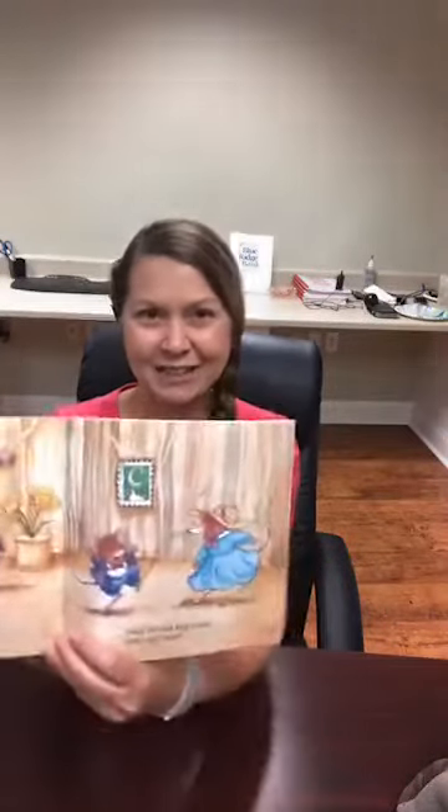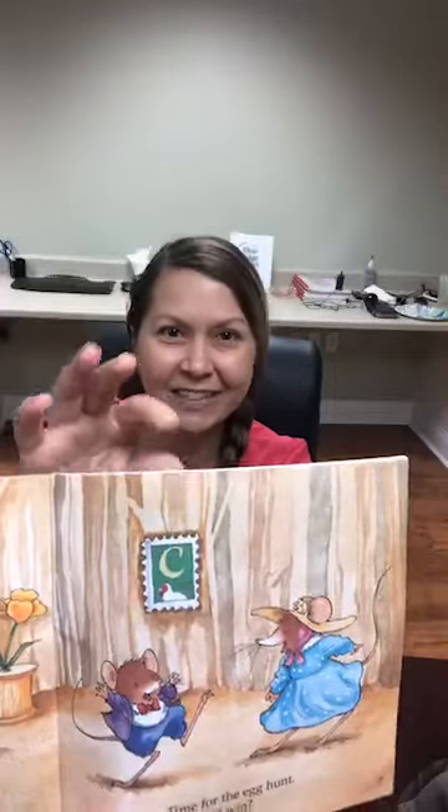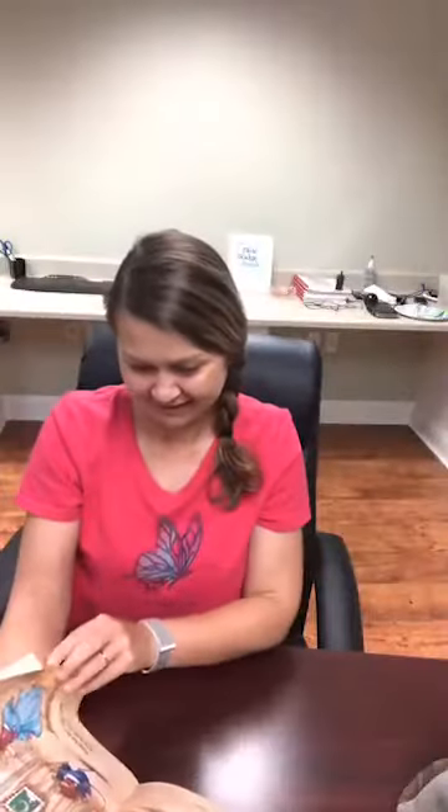Did you see that they have a little stamp as a picture on the wall? Isn't that fun? Easter Mice — jump, jump, jump. Ready, set, let's begin.